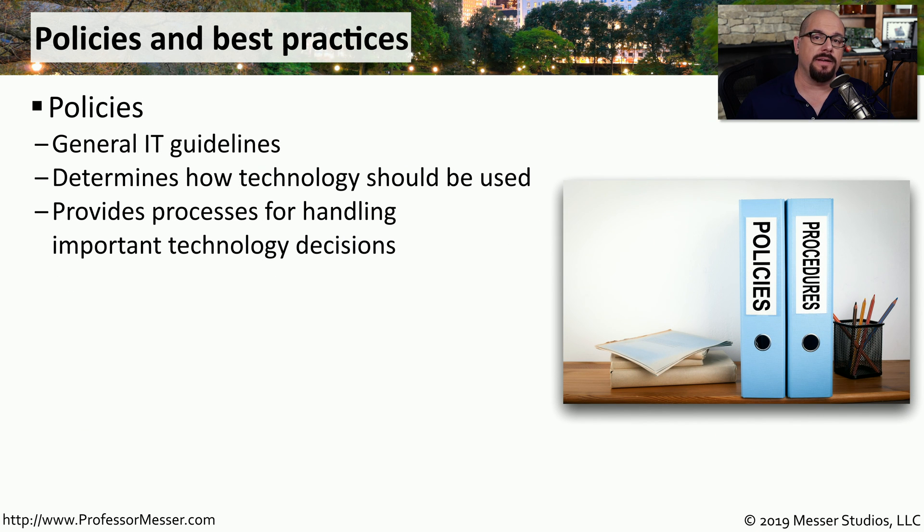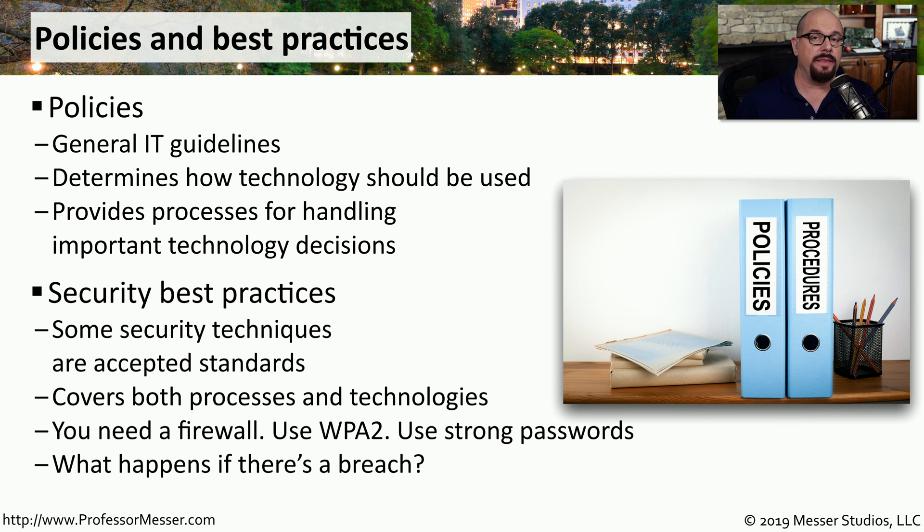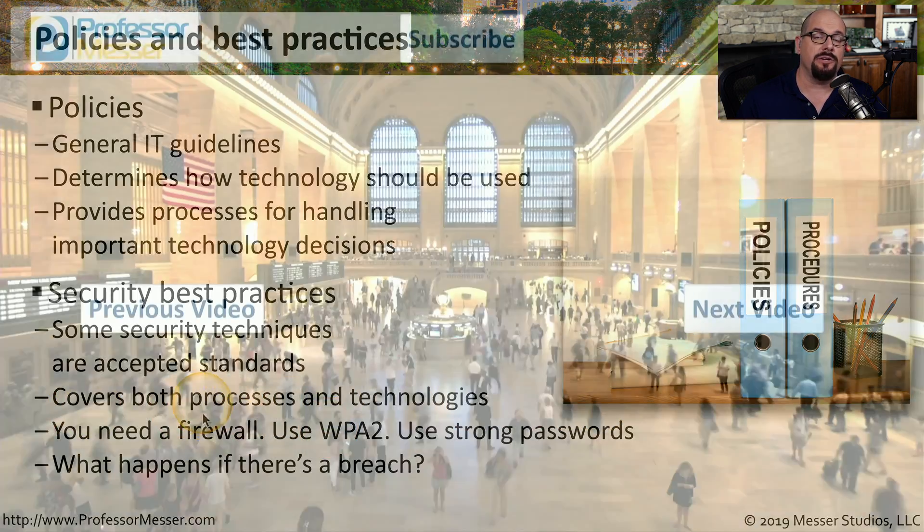Organizations of all sizes need to have a set of standard guidelines that can help them understand how technology is to be used in that organization. These are your information technology policies, and if you're trying to make decisions about what to do with IT in the future, you need to have a set of very strong policies that you can rely on. These policies are a bit different than information technology best practices. Best practices would be a set of standards commonly used in the industry, regardless of what your policies might be. For example, if you're connected to the network, you need a firewall; if you have a wireless network, that data should be encrypted with WPA2; and if people have authentication, they should be using strong passwords. It's not necessary to create standards which include this information, since these would be considered best practices.